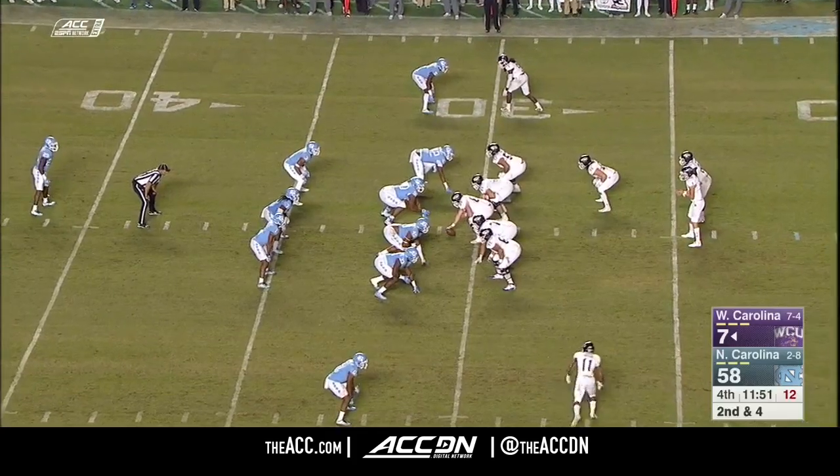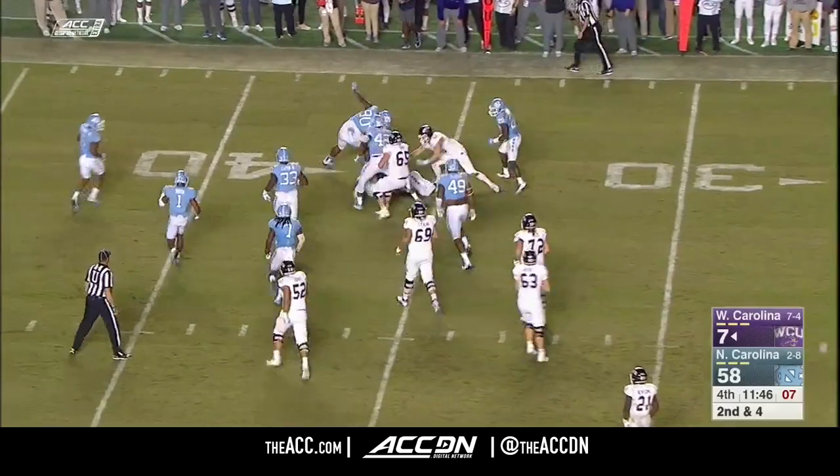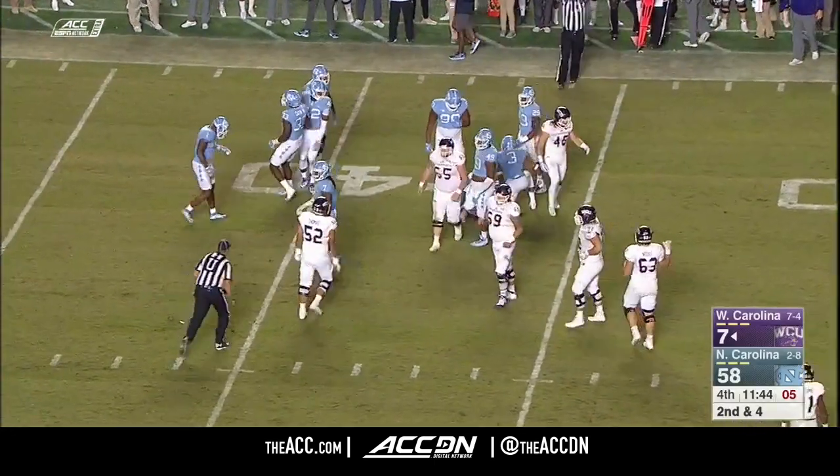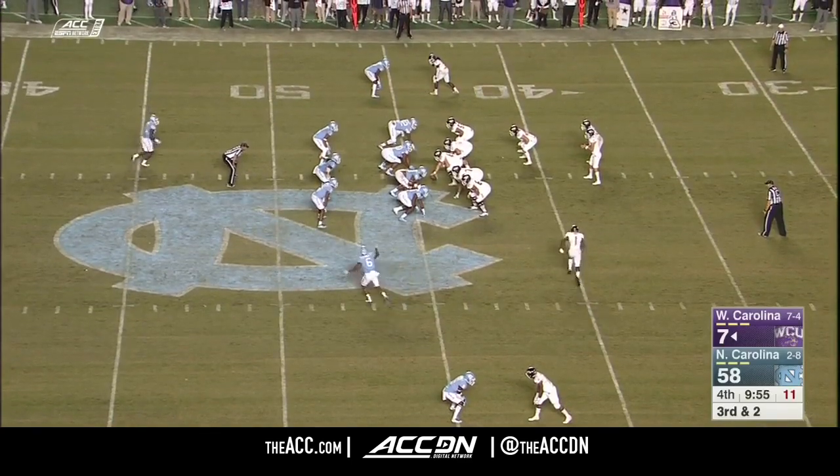They'll be playing in the Smith Center against North Carolina next month — they had a basketball game a couple of weeks ago — but still good enough to rush for over a thousand yards on the season.